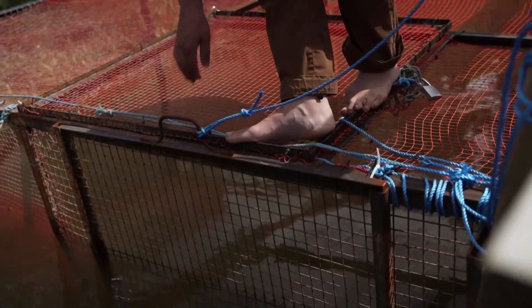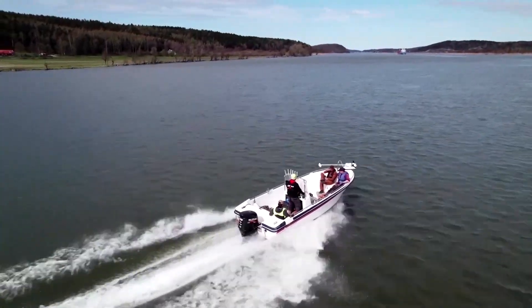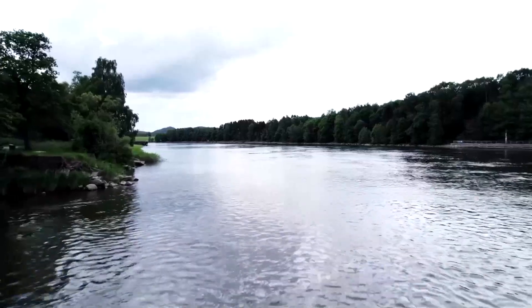Rewilding Europe, a non-profit dedicated to bringing back endangered species, provided a grant for the project. Franz Schepers, the group's executive director, noted: 'Some species need help because they went extinct and will never reach places on their own. The sturgeon is, like other species, a keystone species that really helps to shape this marine estuary river ecosystem that we're seeing here.'